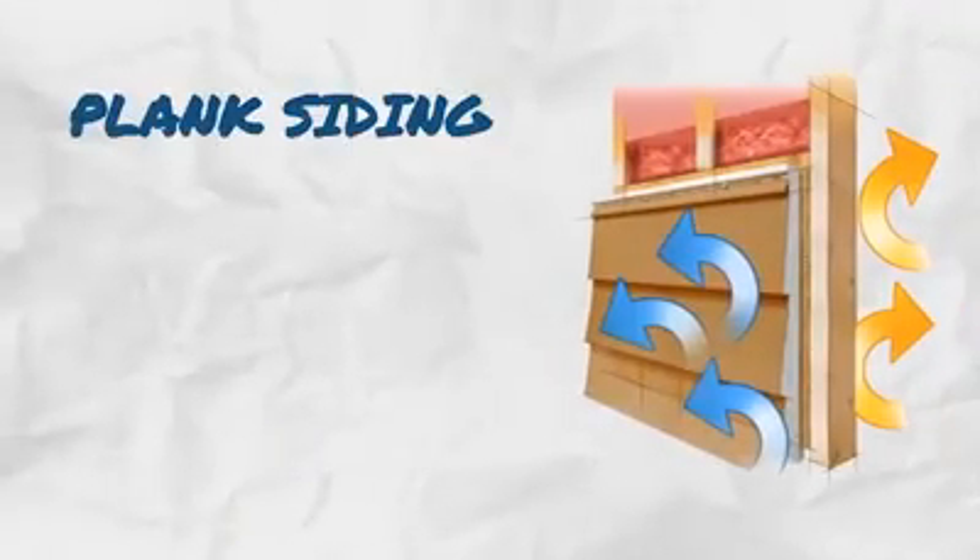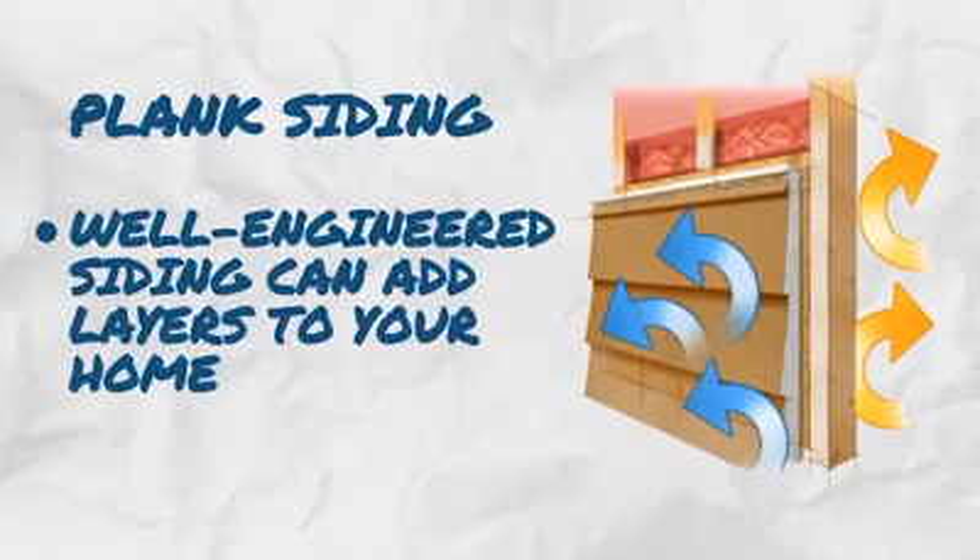2. Invest in plank siding. Well engineered siding can help add layers to your home.